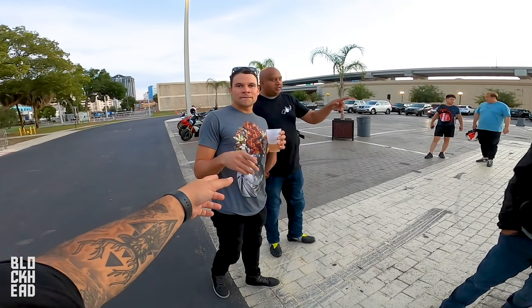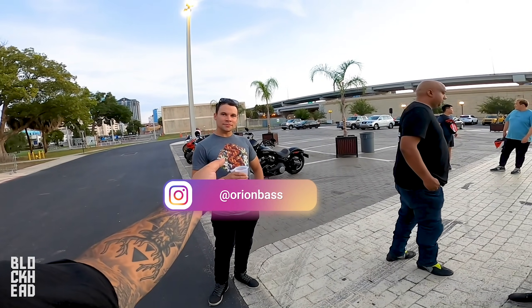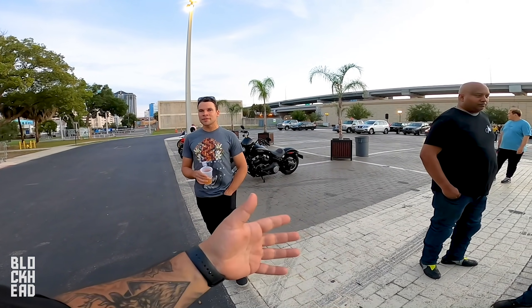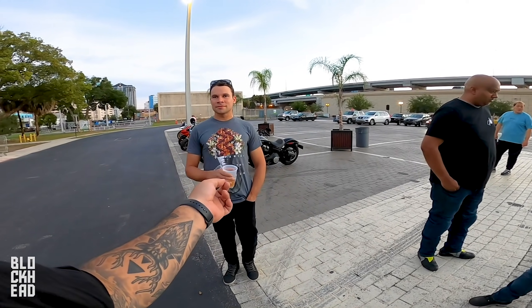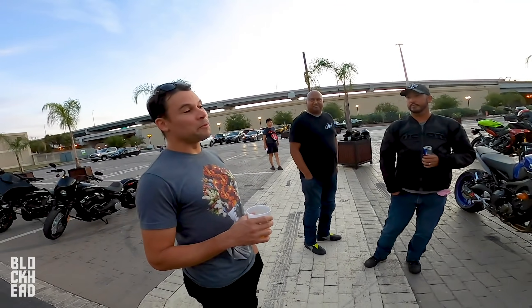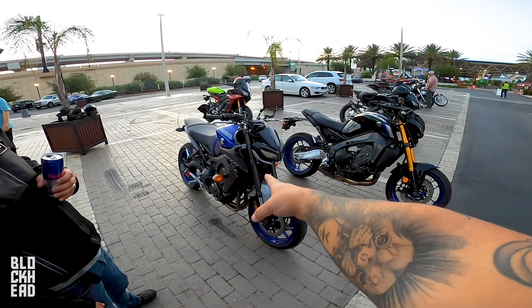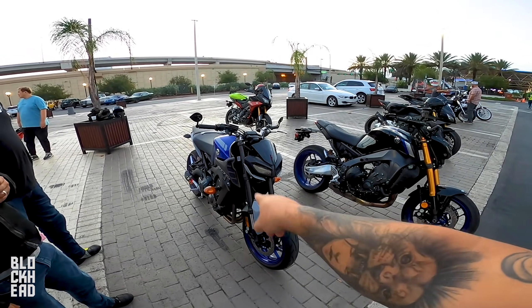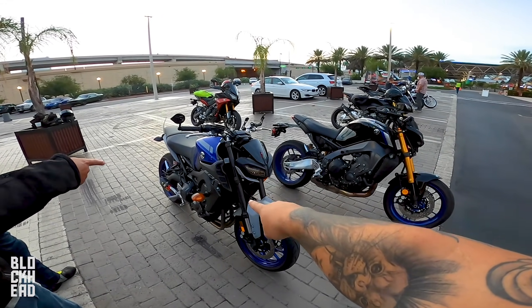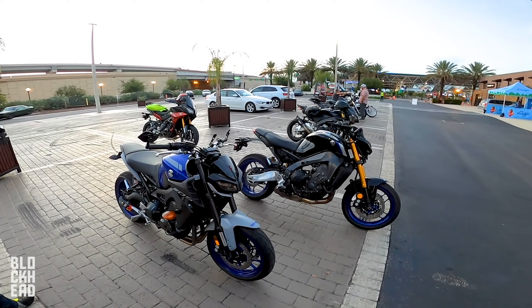Javi owns a 2018 MT09 — the one you saw in the previous video with the high-vis wheels. His thoughts on the new bike in person: even better than pictures, he really likes it. He said if the old bike had cruise control, he would have bought that instead — but he waited and held out for the SP.